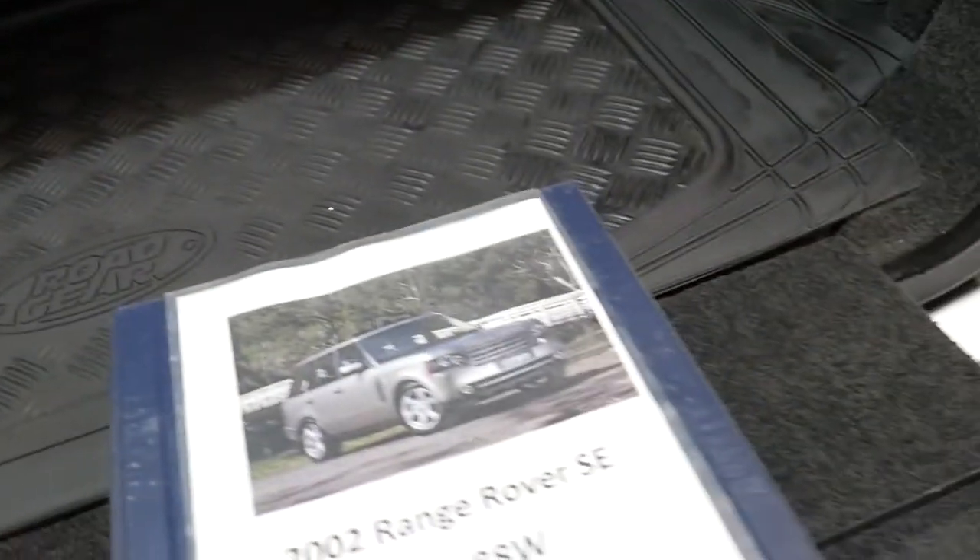It does have the very, very reliable BMW 3 litre — or 2.9 litre — turbo diesel engine.